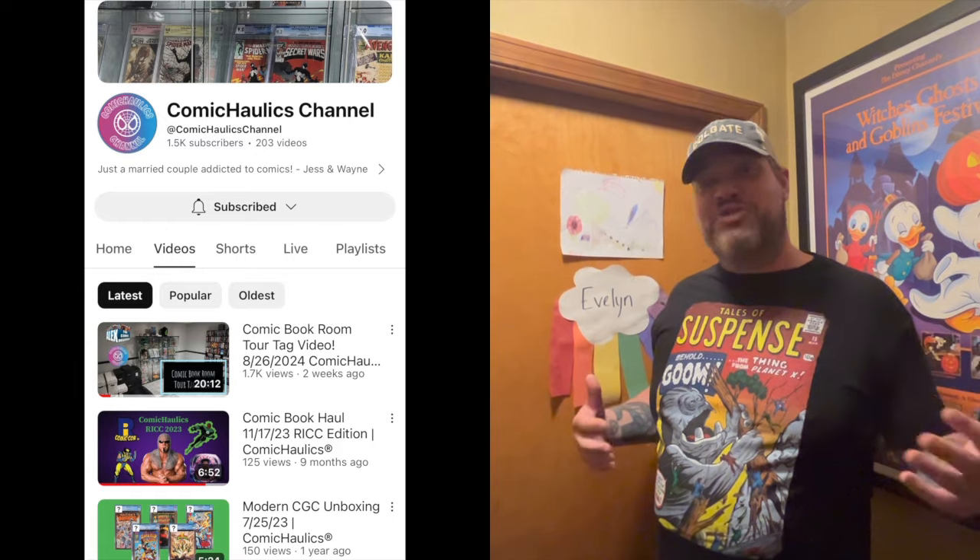Hey guys, welcome back to the channel. My name is Brandon, you're watching Mon Comics, and I was tagged by Comic Holics to do a room tour of my comic room. I'm going to give you guys a quick tour — come on in.